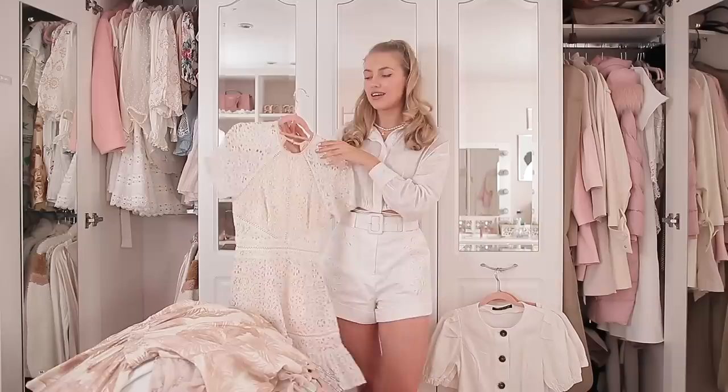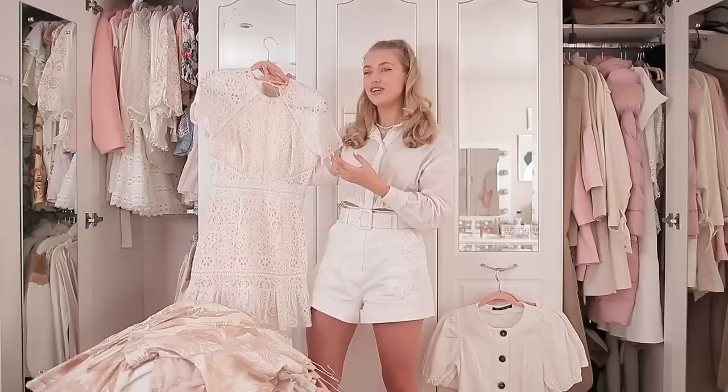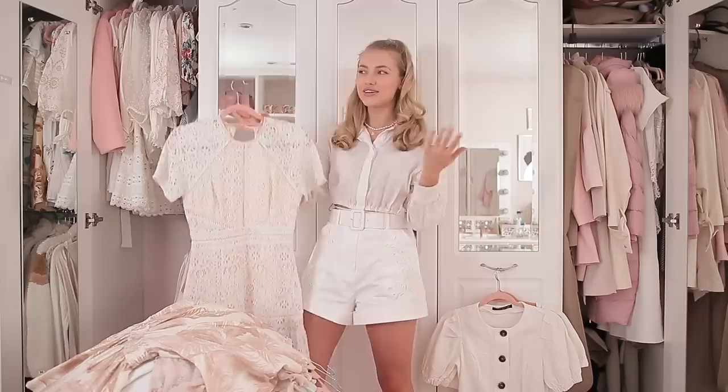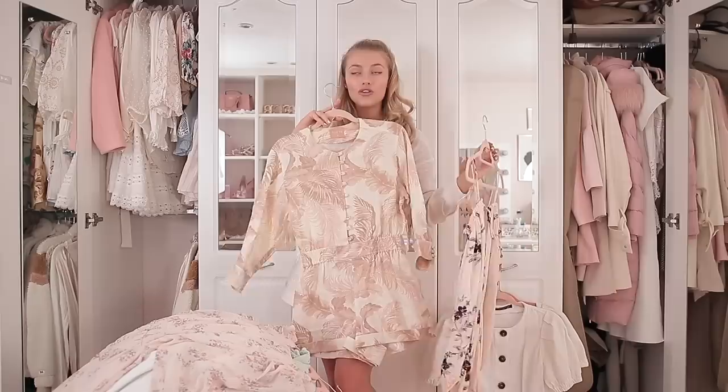This next dress — I actually went to clear it out in the last video and my mum convinced me to keep it, but I'm standing my ground this time. I once said this dress was like me in a dress, that it epitomised my style — but I just don't feel that way about it anymore. My style has changed and I don't think I'll go back. We go forward not backwards, so I think I'm going to part with it — someone else will love it so much more than I do.